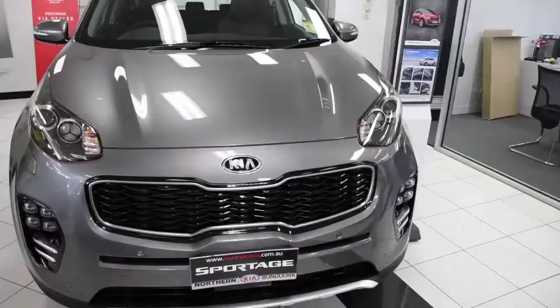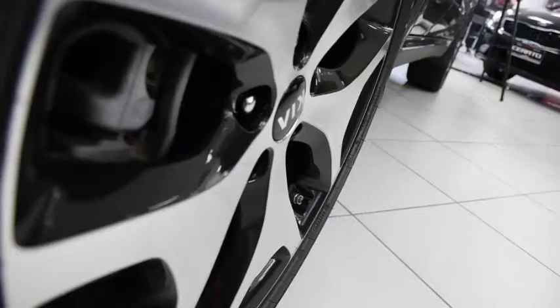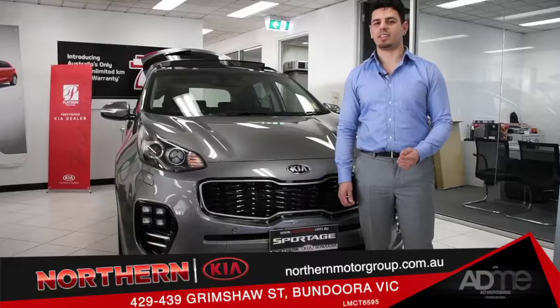I'm here at Northern Kia Bandura, checking out the MY17 Kia Sportage. This medium SUV brings a modern and progressive design to the range and is sure to turn heads. Let's take a look.